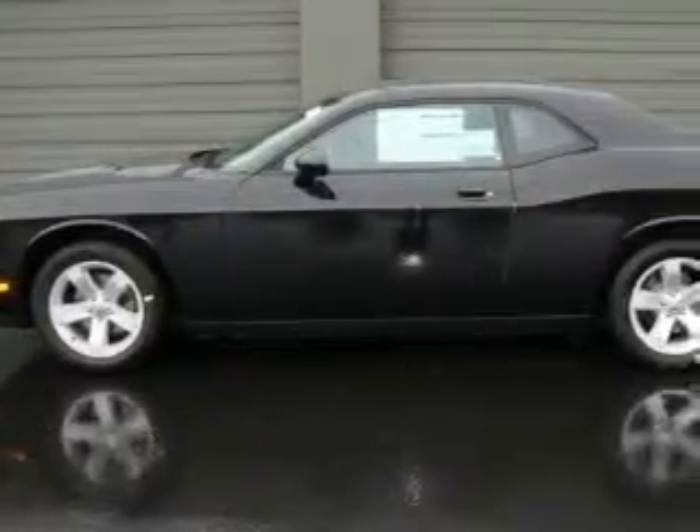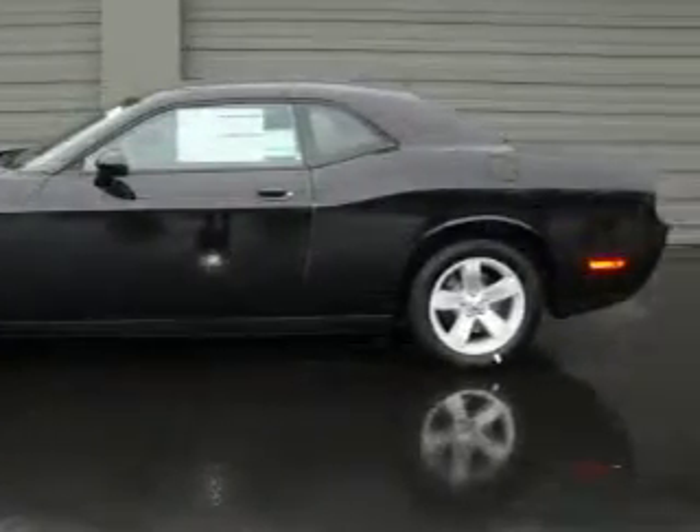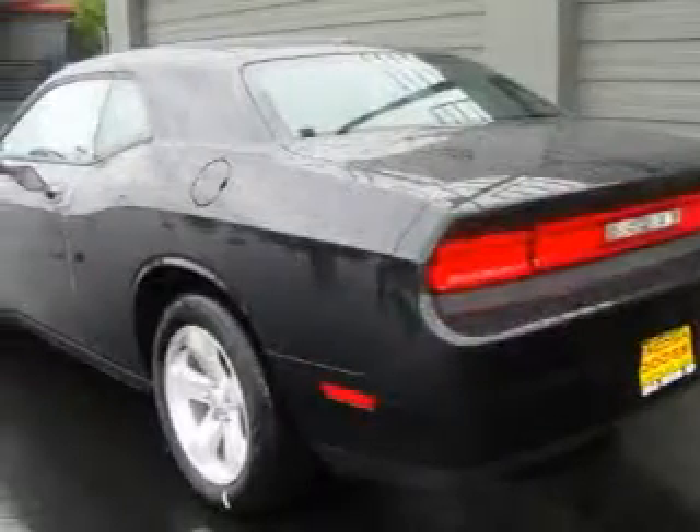It has a 3.5-liter six-cylinder engine and an automatic transmission. Its top features include a power driver's seat, a folding second row, and cruise control.